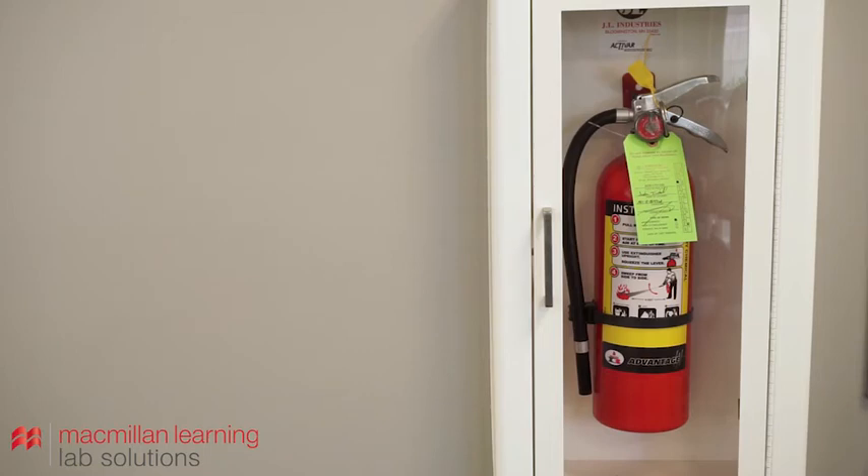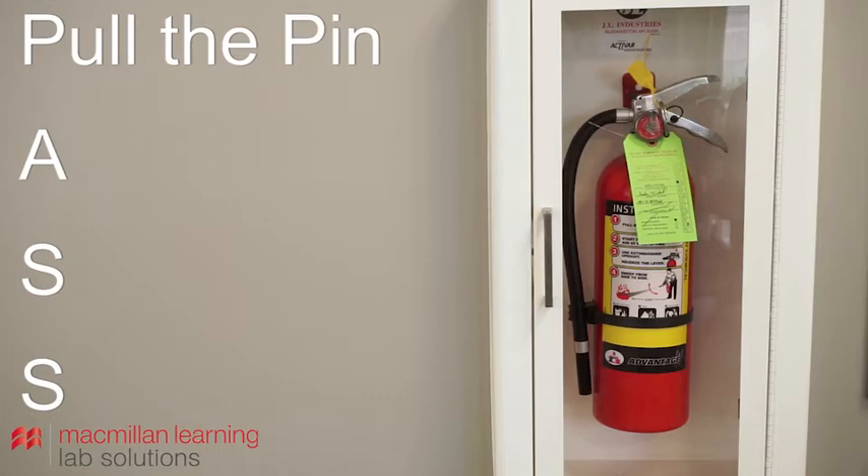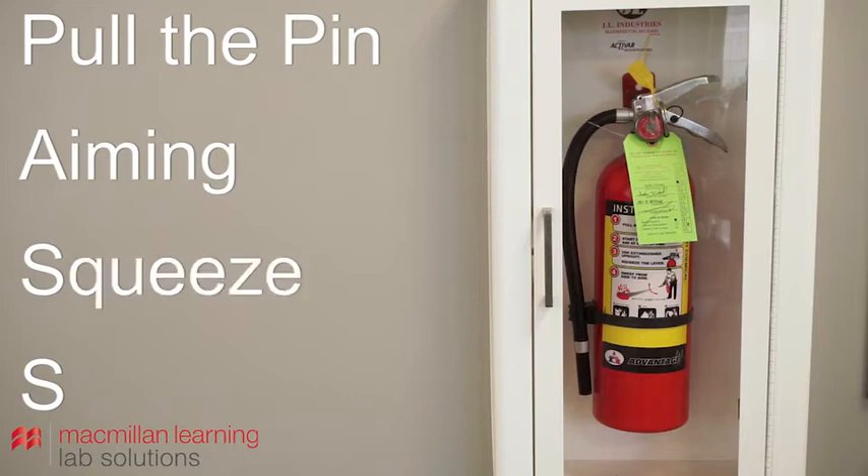Medium-sized fires can often be extinguished using a fire extinguisher. The acronym PASS is commonly used when extinguishing a fire. Pull the pin of the extinguisher to allow the trigger to be pulled, making sure you are standing at a safe distance from the fire. Aim the nozzle at the base of the fire. Squeeze the trigger or lever to release the extinguishing agent. Sweep the nozzle from side to side to extinguish the fire. Alert your lab instructor so proper follow-up procedures can be taken, including refilling or replacing the discharged fire extinguisher.